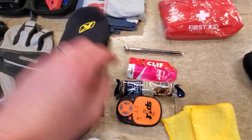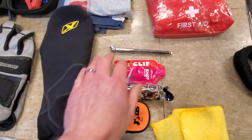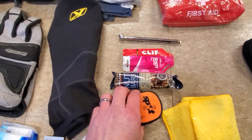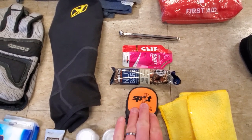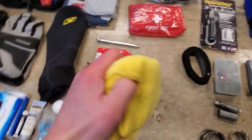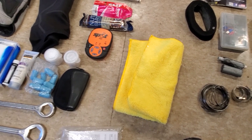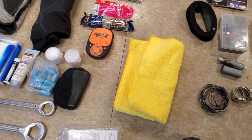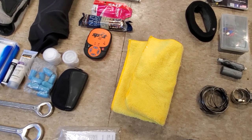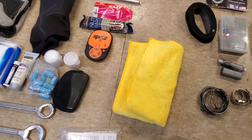Tire pressure gauge — very important. I like to take some energy gels with me in case I run out of energy or get into a bad situation. I usually carry more snacks than I have here. Spot tracker — that's important. A microfiber towel is a big one: you need it to clean your helmet, goggle lenses, windshield, or GPS. Most importantly, cleaning your helmet so you can see is a huge safety issue.